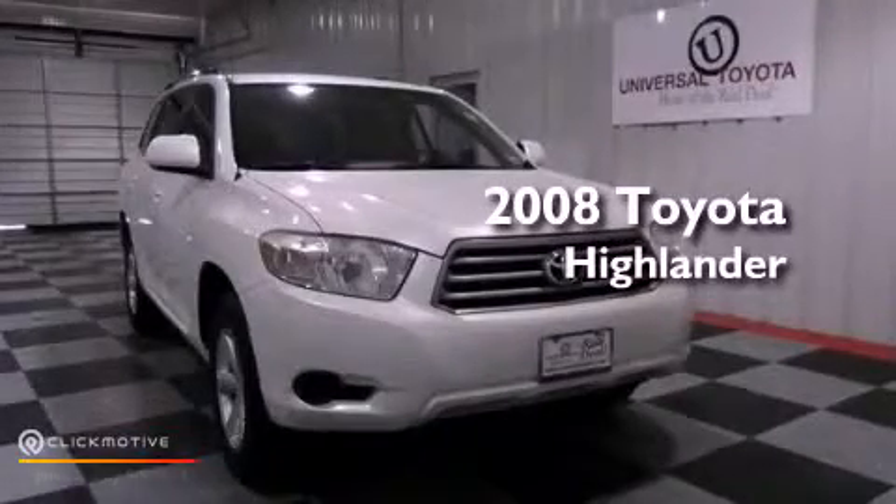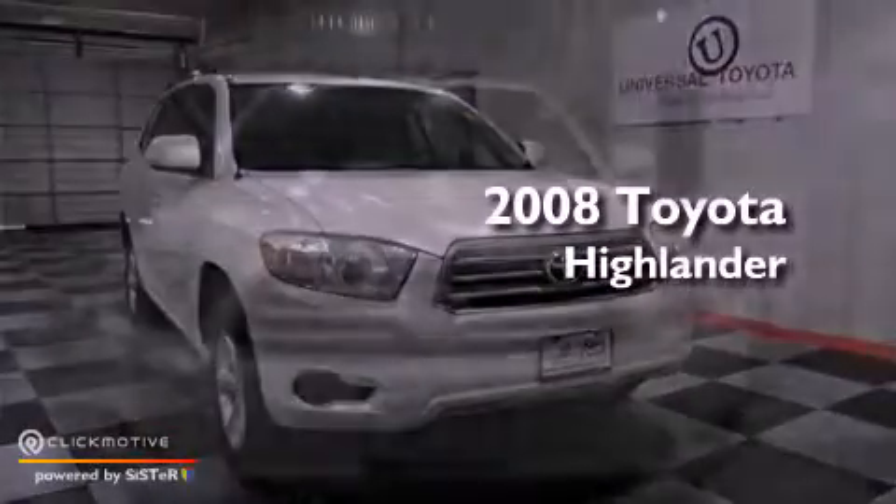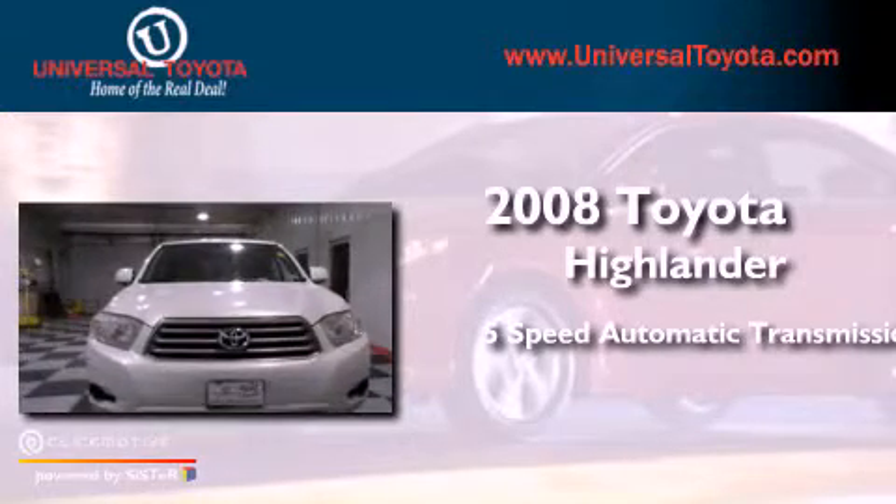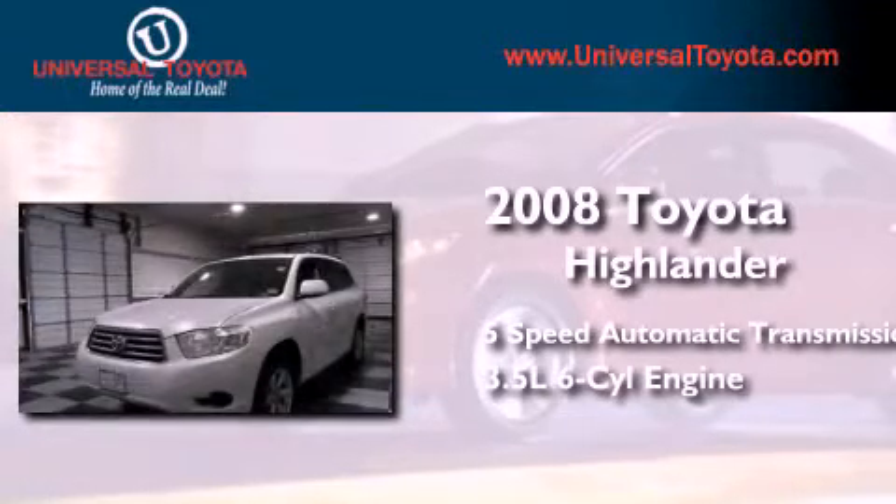This is a 2008 Toyota Highlander. This crossover has a 5-speed automatic transmission and a 3.5-liter V6.